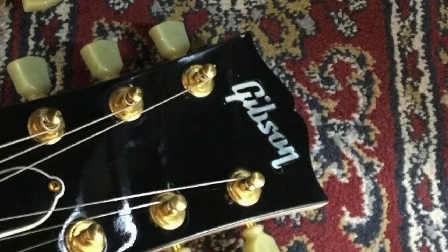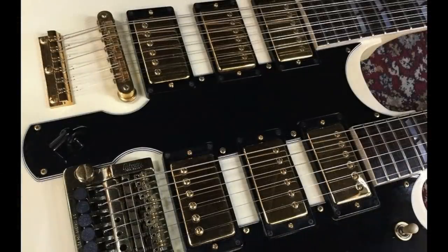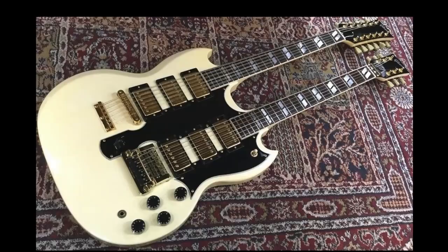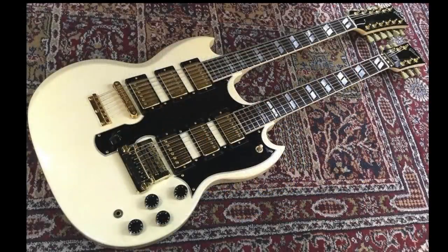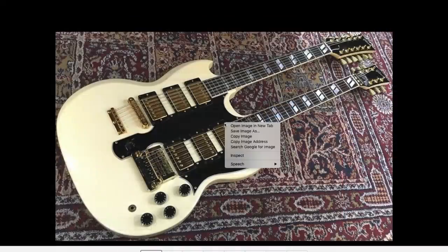Apparently a double-necked EDS-1275 stock with six humbuckers and a Kahler, complete with mother-of-pearl Gibson logo and split parallelogram inlays, is a thing you can find in the mid-80s. That's why I love 80s Gibsons - there is so much freaky stuff to find; it's always a treasure hunt and a lot of it is uncharted territory. I've tried my best to document some of these things, but this guitar is just a monstrous abomination that I love.